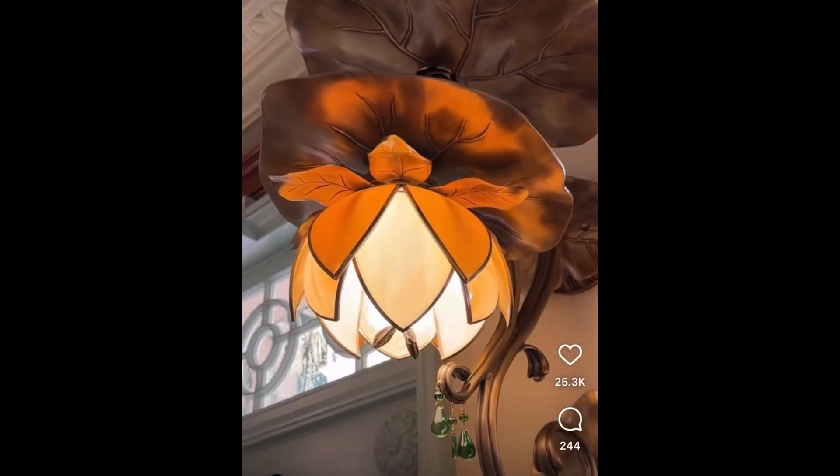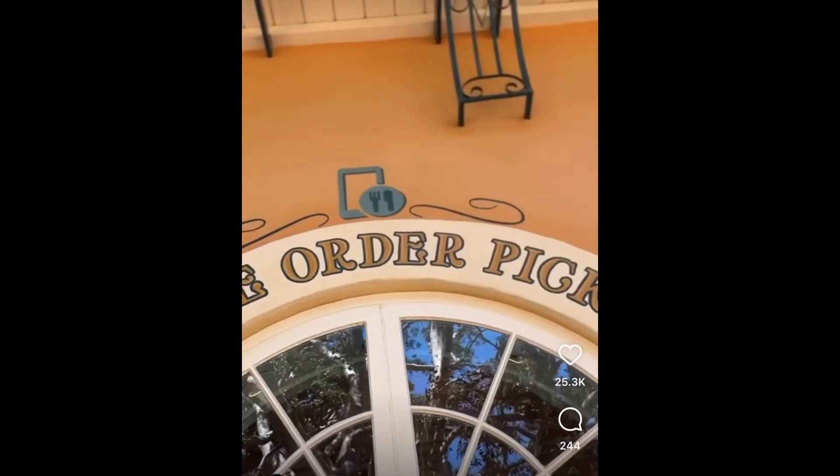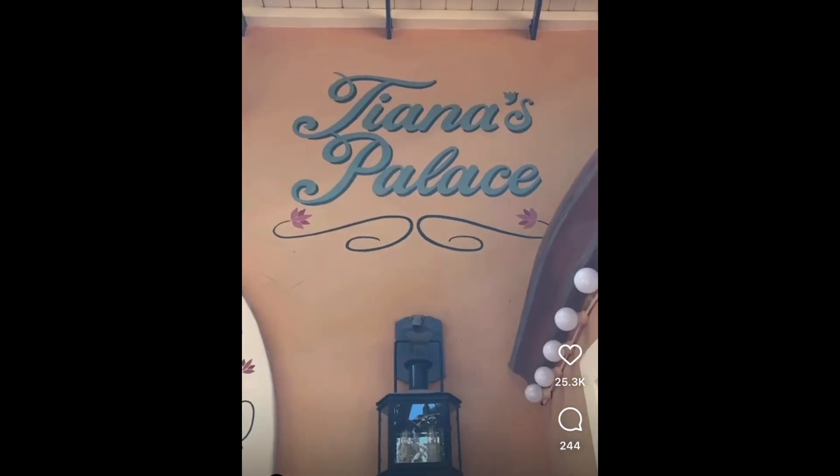All the fixtures are so nice. The details, the flowers — they really went all out for this. The little popcorn lighting, the area is gonna look so beautiful.